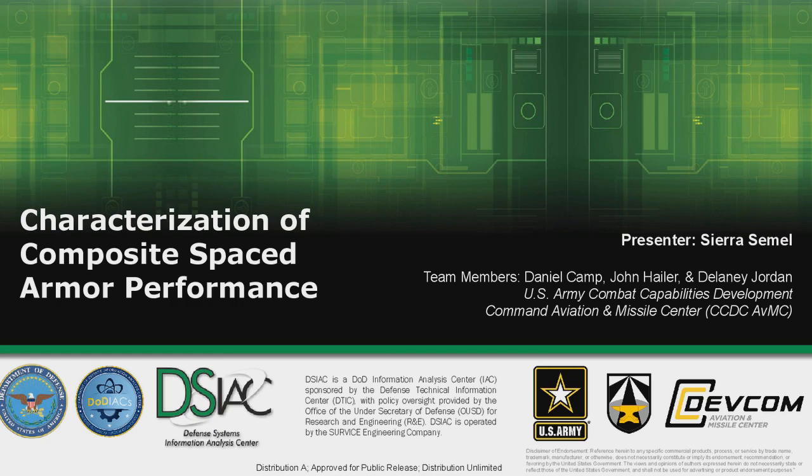I'm from the Aviation and Missile Center, and I'll be presenting on characterization of composite spaced armor performance. My fellow team members who worked on this project and the corresponding article are Daniel Camp, John Haler, and Delaney Jordan.